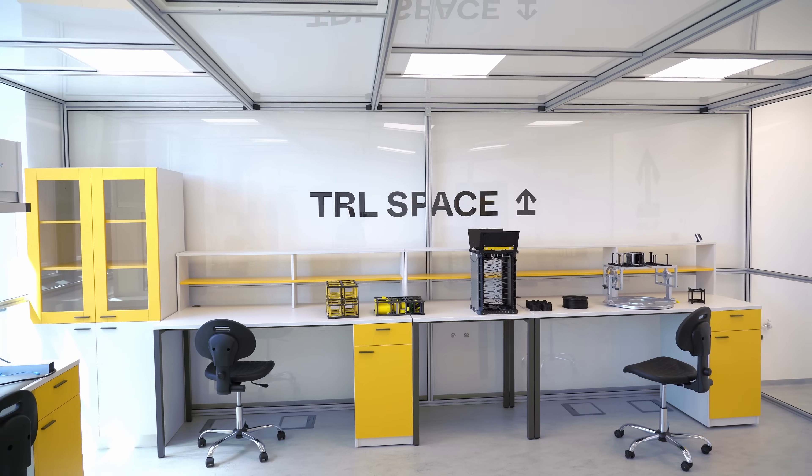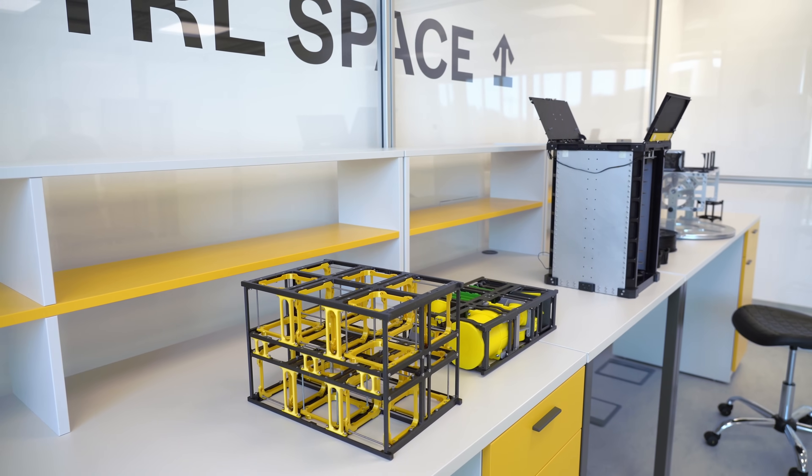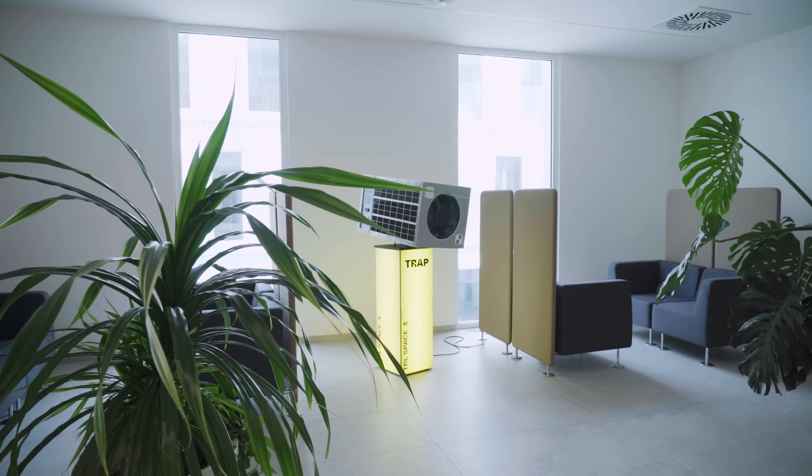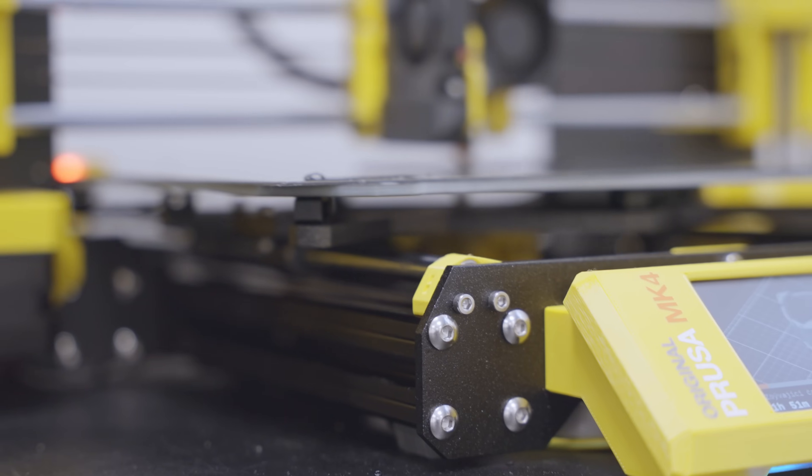Our company, TRL Space, provides a complete solution. We offer clients everything from designing the entire mission to building the satellite, launching it into orbit and then handling its operation.